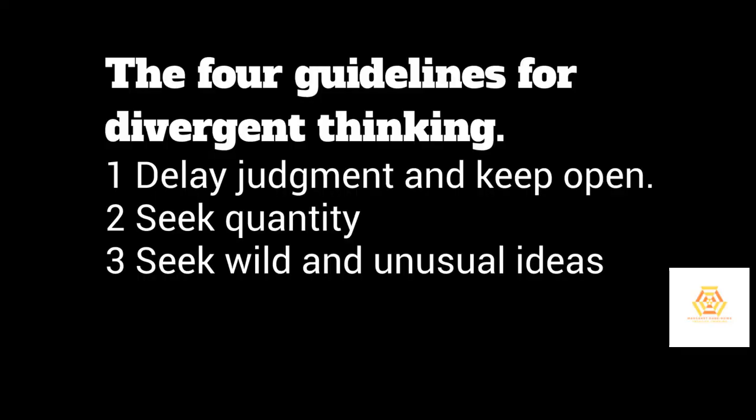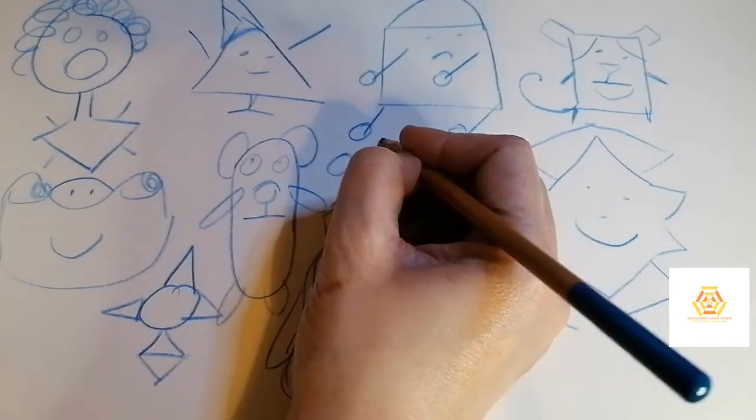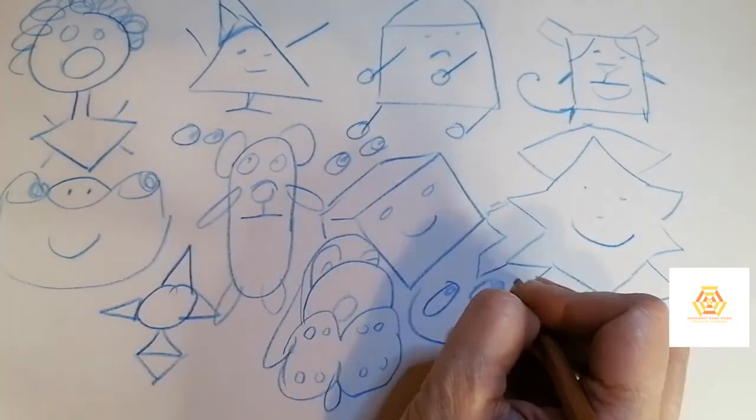Great. Now take a picture and we'll move on to the third guideline. So remember: the first was delay judgment and remain open, the second was to seek quantity, and the third guideline is to seek wild and unusual ideas. Make the picture you created wilder and more unusual — create shapes and pictures, whatever you want. There's no right or wrong. Just remember the three guidelines: delay judgment, seek quantity, and seek wild and unusual ideas. You've got a minute, so get going.